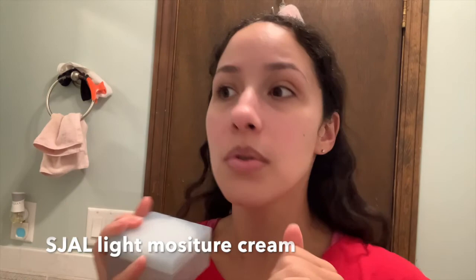At night before bed I'm doing my night routine — brush my teeth, put my skincare on. I am currently using something I just started this past week. We're gonna see how it goes.